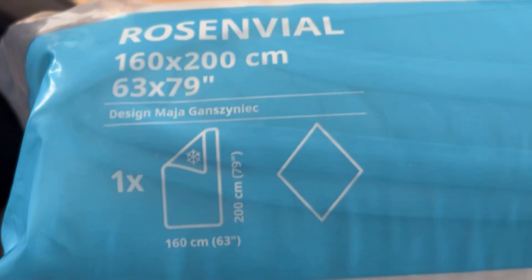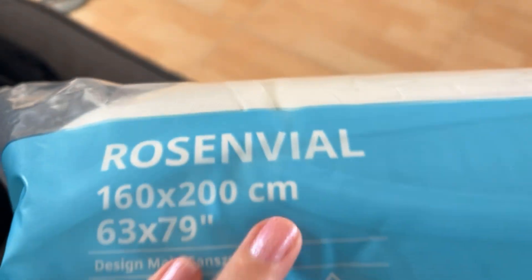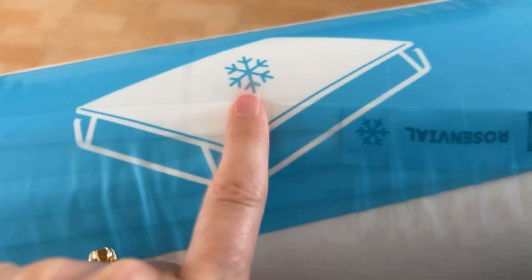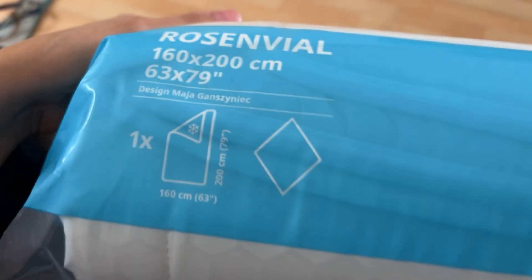I need to throw some washing on before I go. I've got a few new things from IKEA — this mattress protector called Rosenväl, and this one's supposed to keep you cool. It's got a little thermal symbol on it and I've got high hopes for it. I'm going to throw it in the washing machine before I use it — it says I can put it in at 40 degrees, which is great.